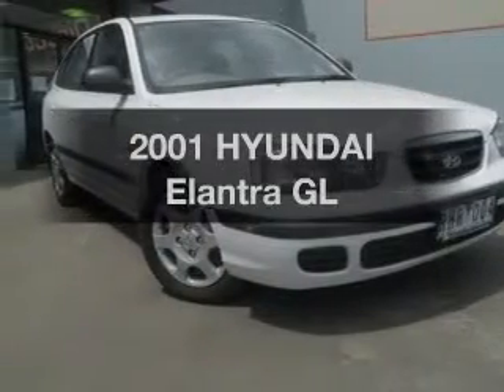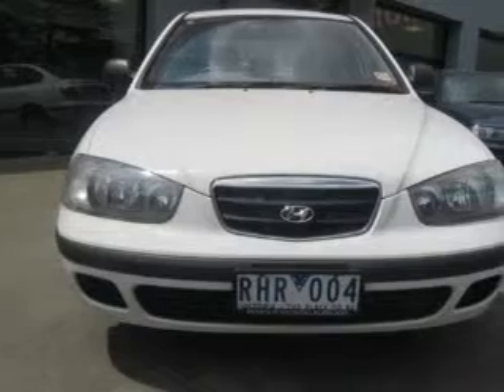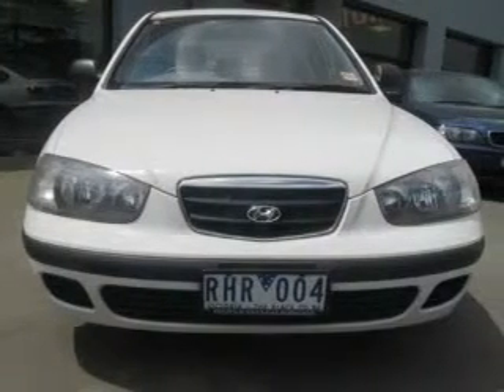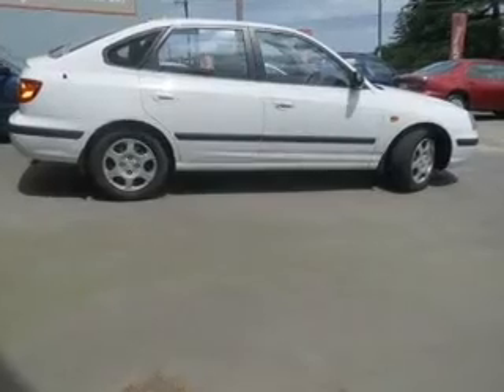In the market for a 2001 Hyundai Elantra? This well-presented vehicle could be just right for you. Run all over town without worrying about filling up.